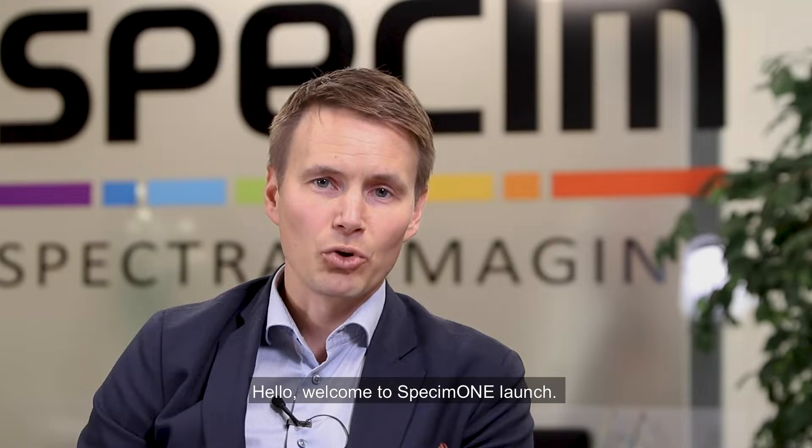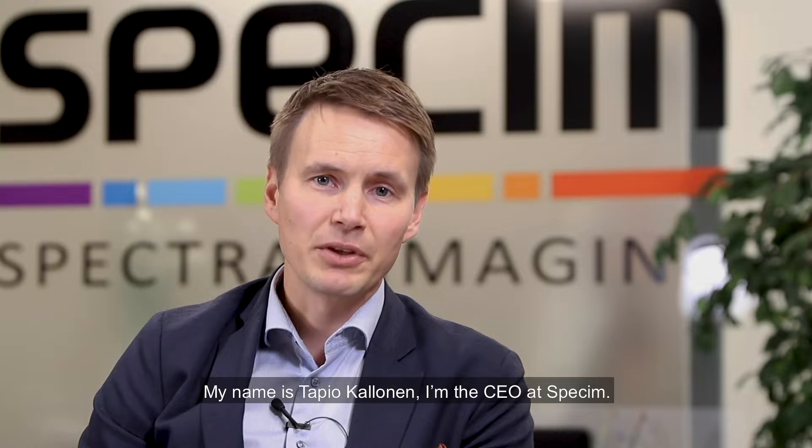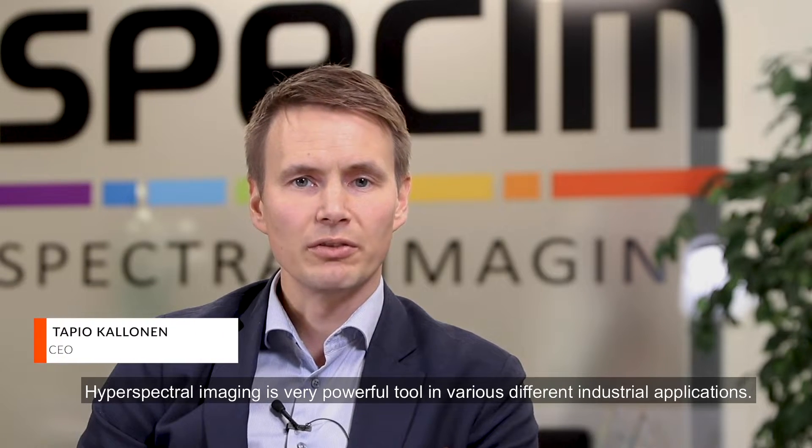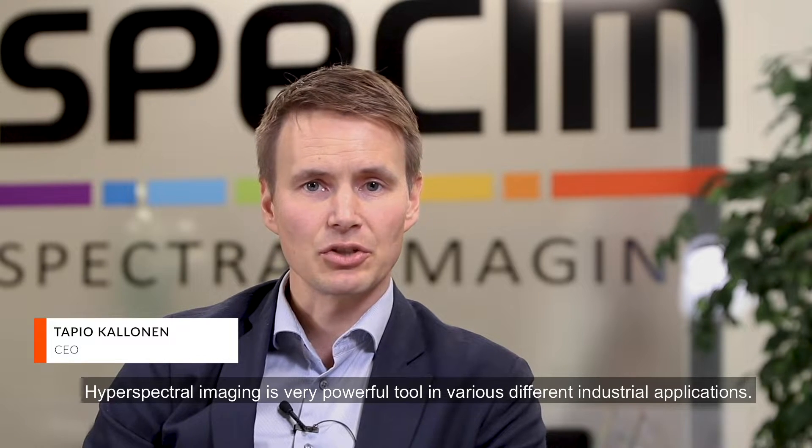Hello, welcome to SPECI 1 launch. My name is Tapio Kallonen. I'm the CEO at SPECI. Hyperspectral imaging is a very powerful tool in various different industrial applications.